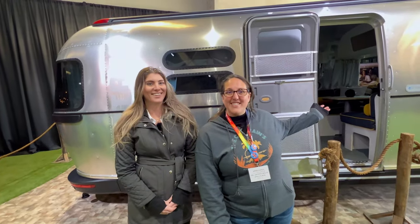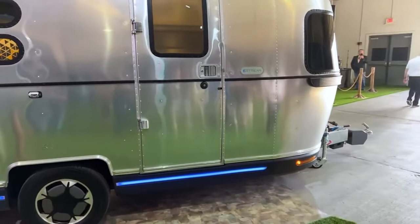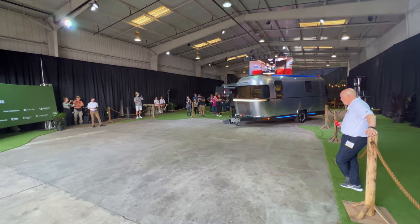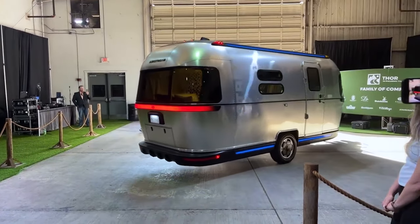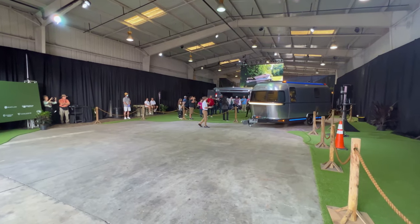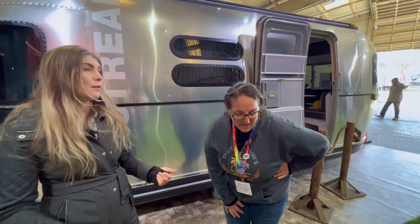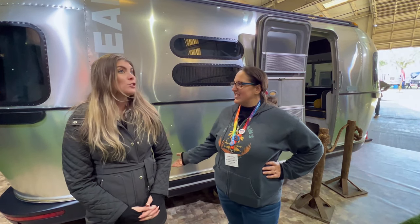The trailer behind us is the new Airstream e-Stream concept. We're debuting this - it's one of one, the only one that exists. When you have a car towing it, it's not dragging - it's actively following. You can get to your campsite, unhitch, and from your phone app you can navigate it and it'll back itself up. The wheels can independently pivot for a full 360-degree range of motion, so you can enjoy any view you want. You had us at 'it drives itself and parks itself.' When can we get one? 2024.